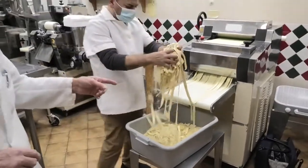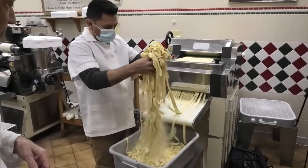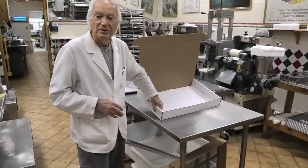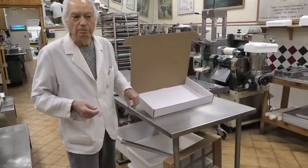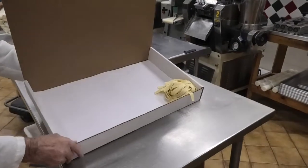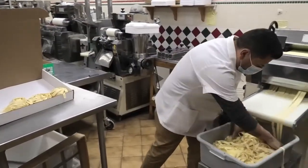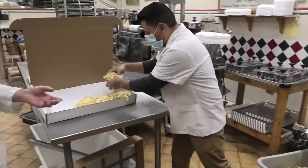This is what we call the pappardella. From here, we put the pasta into those white boxes and we deliver fresh to restaurants and, of course, to local people that come in and buy pasta. Pasta — it's healthy, it's tasty, and inexpensive. With a pound of pasta, you can feed four people.